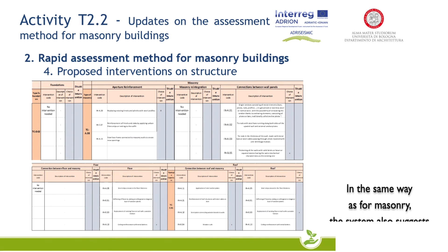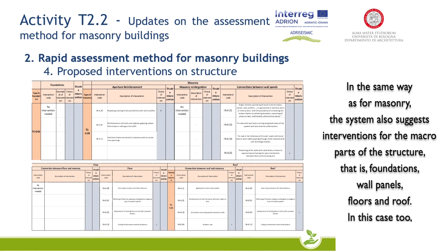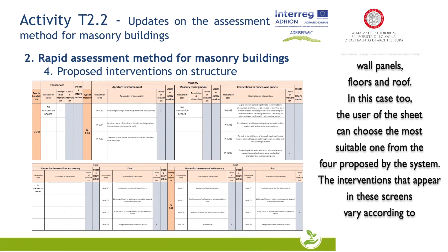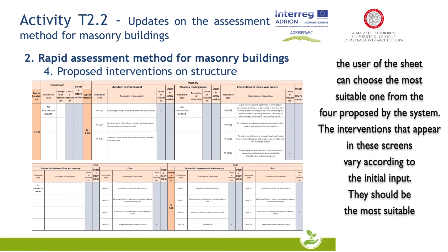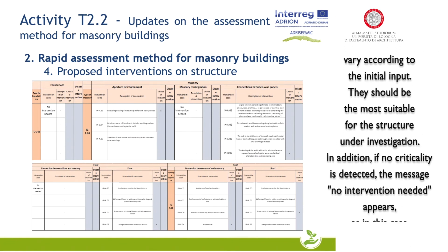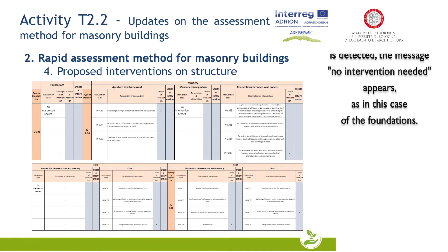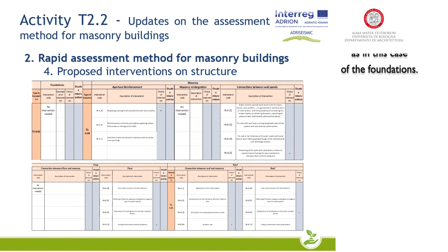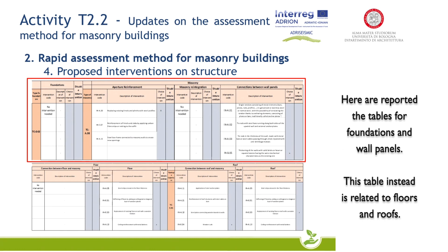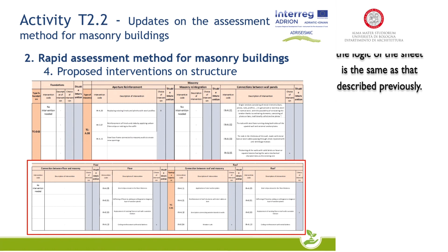In the same way as for masonry, the system also suggests interventions for macro parts of the structure: foundations, wall panels, floors, and roofs. The user can choose the most suitable one from the four proposed by the system. The interventions that appear in these screens vary according to the initial input and should be the most suitable for the structure under investigation. In addition, if no criticality is detected, the message 'no intervention needed' appears, as in the case of the foundations. Here are reported the tables for foundations, wall panels, floors, and roofs. The logic of the sheet is the same as that described previously.